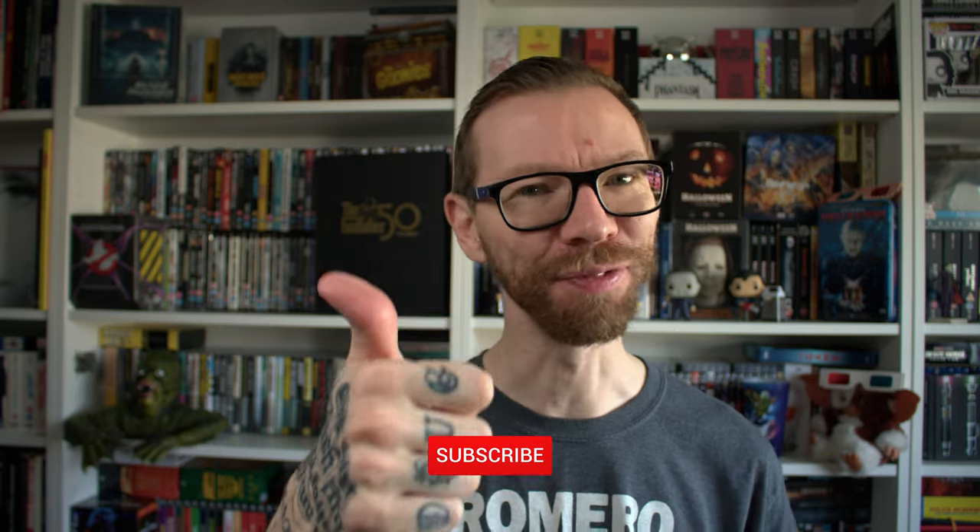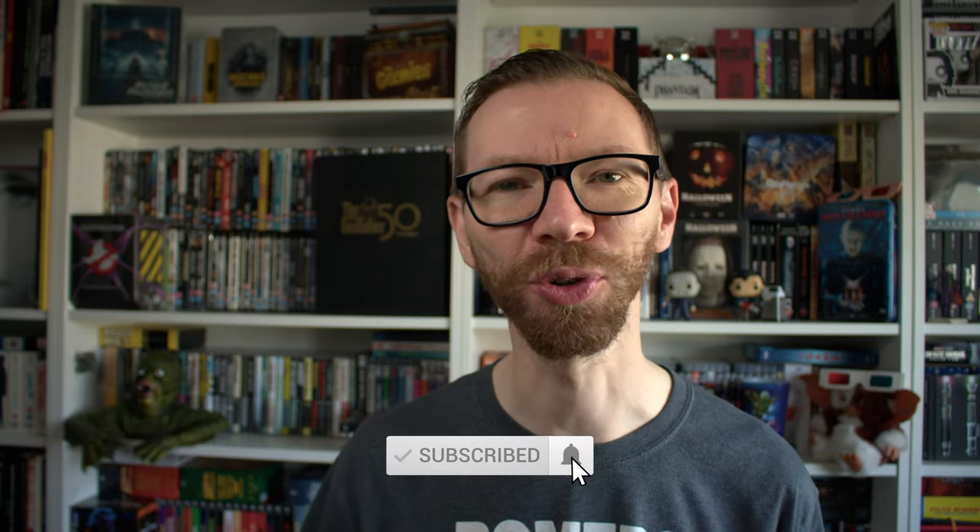Hey everyone, welcome to the channel. This is The Movie Vault, my name is Rob. We're going to talk about movies as always. Please like this video, give it a thumbs up, don't forget to subscribe, and hit the little bell to get notified every time I post a new video.